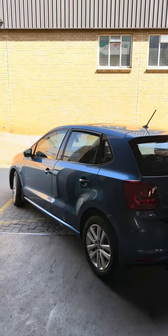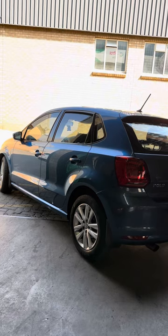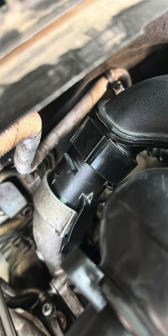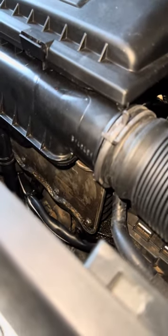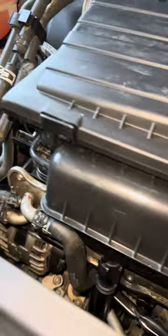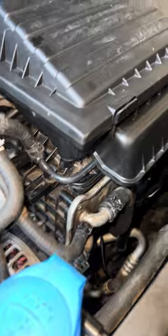Initially this car came in for a cam belt service and an EPC light that kept coming on. The cam belt service was done easily, and when we checked the EPC light we found that a clip was broken. The car also had an intake leak where the air cooler sits. On the Polo TSI, that will cause a boost pressure leak, so that's exactly what we thought was the problem.